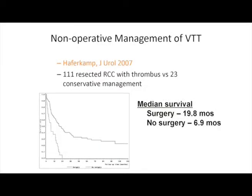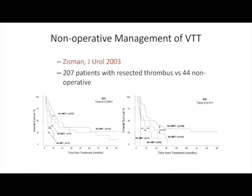What happens if you don't operate? These patients do dismally. A retrospective study comparing resected patients versus those managed conservatively showed that survival for the no-surgery group was horrible. A retrospective study from UCLA demonstrated the same thing, whether it was just renal vein involvement or IVC involvement.